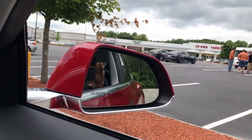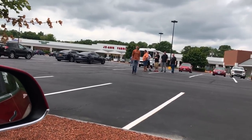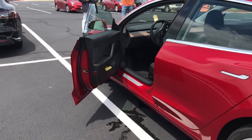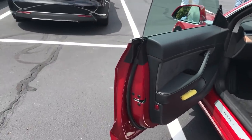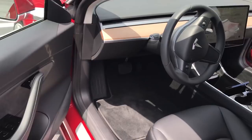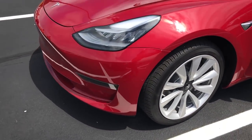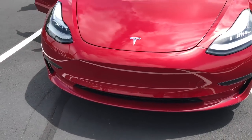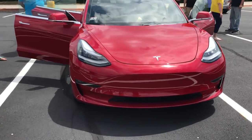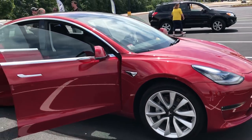Hey guys, Rich with Rich Rebuilds here. Today I went to my buddy Chris from EV Tuning Solutions' open house and I saw my very first Model 3 — yes, that's right, the goofy-looking frog car that I've only seen in pictures. I actually get to see one in real life, not only sit in it but also drive it and put it up against my older P85 in a quick heads-up drag race. A year ago I made a video on the Model 3 that was strictly speculation since it hadn't been released yet, but now I finally get to walk around one.